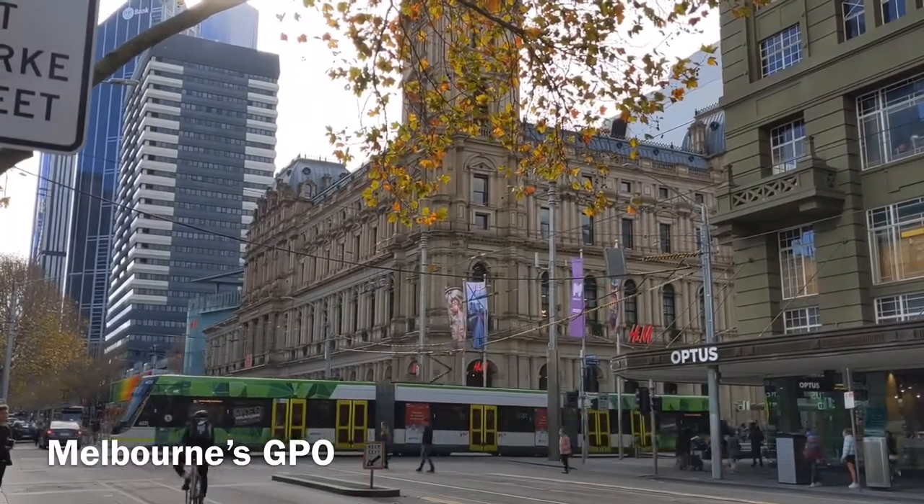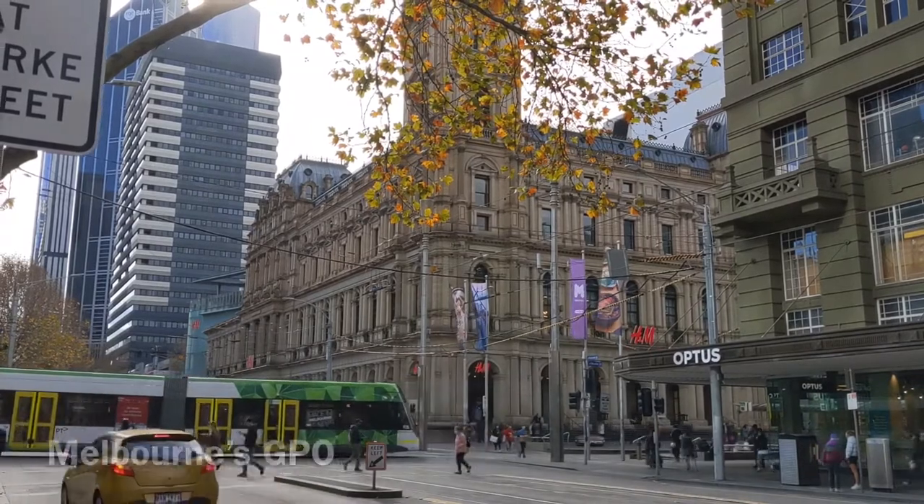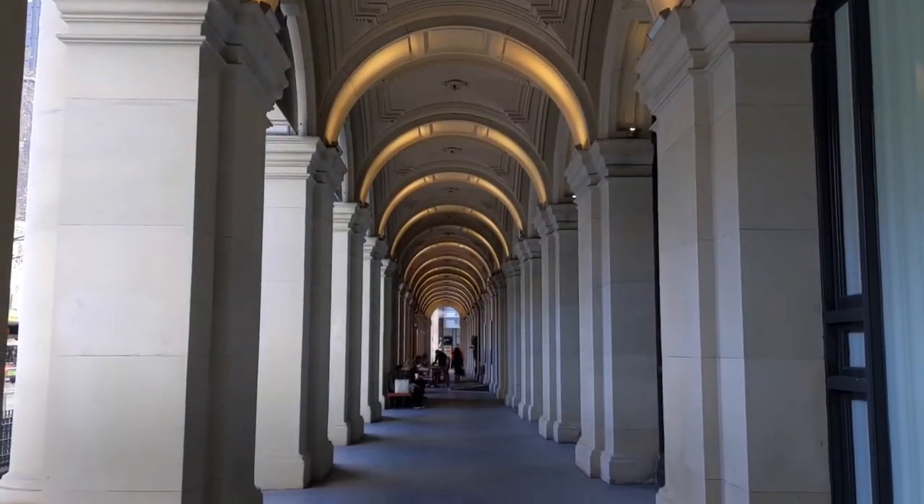Melbourne's GPO — this is a heritage-listed building and I just love taking photos here, especially with the archways.